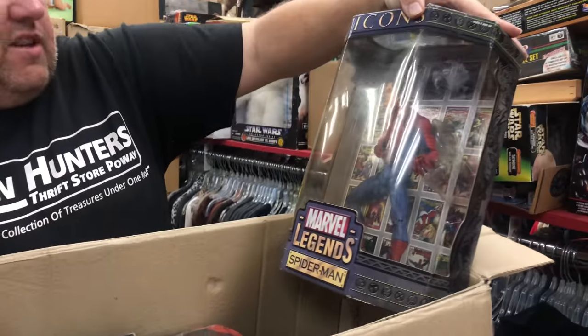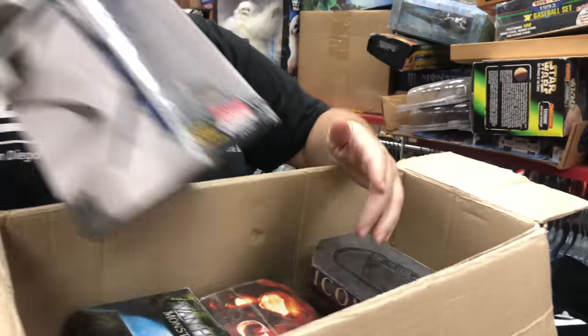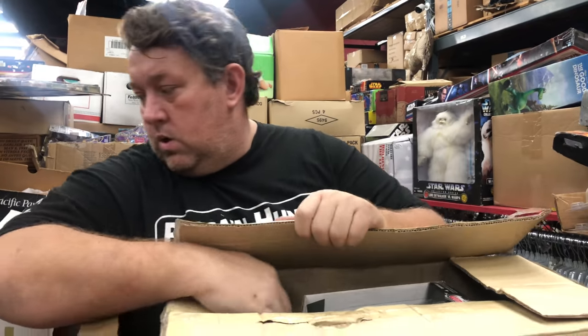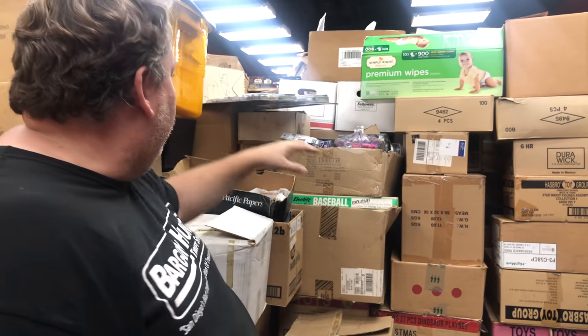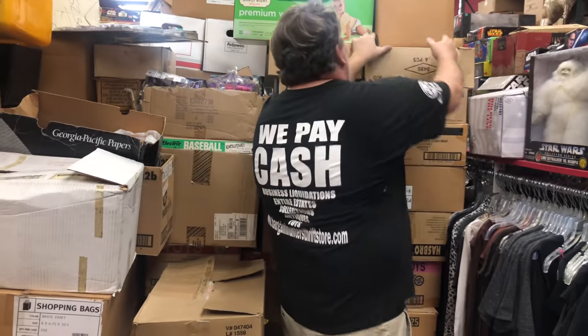Spiderman Icons — these Legends are usually pretty good. But because they had them on the swap meet I won't sell these on eBay — I'll just give them a really good deal in our store.